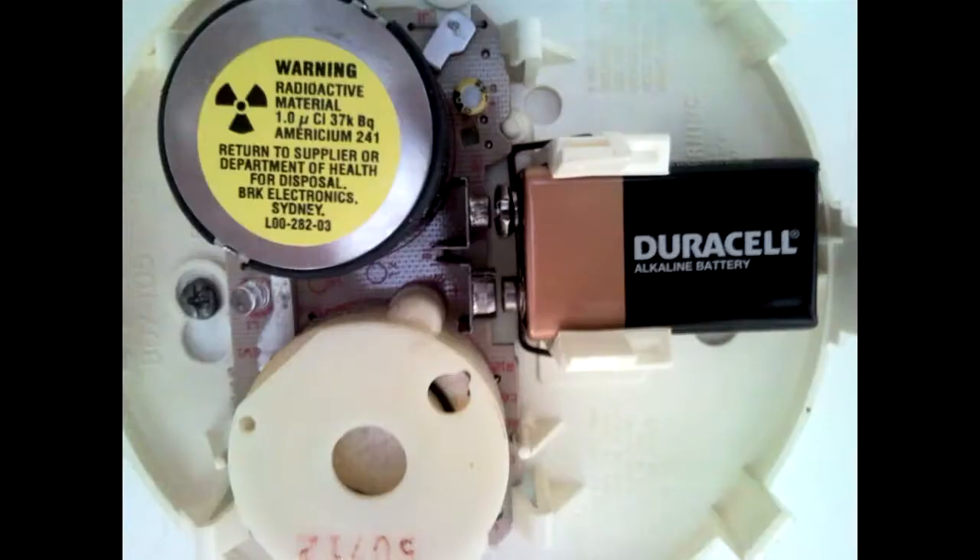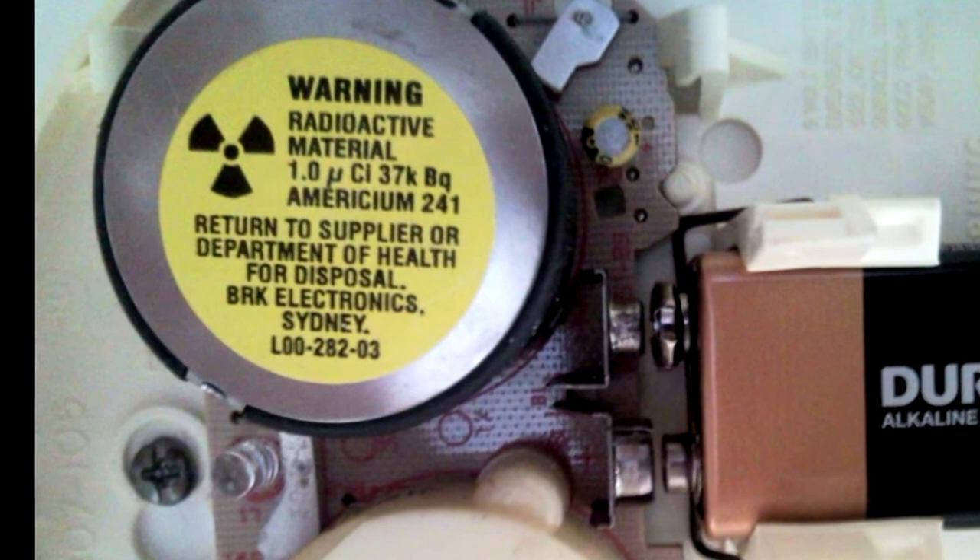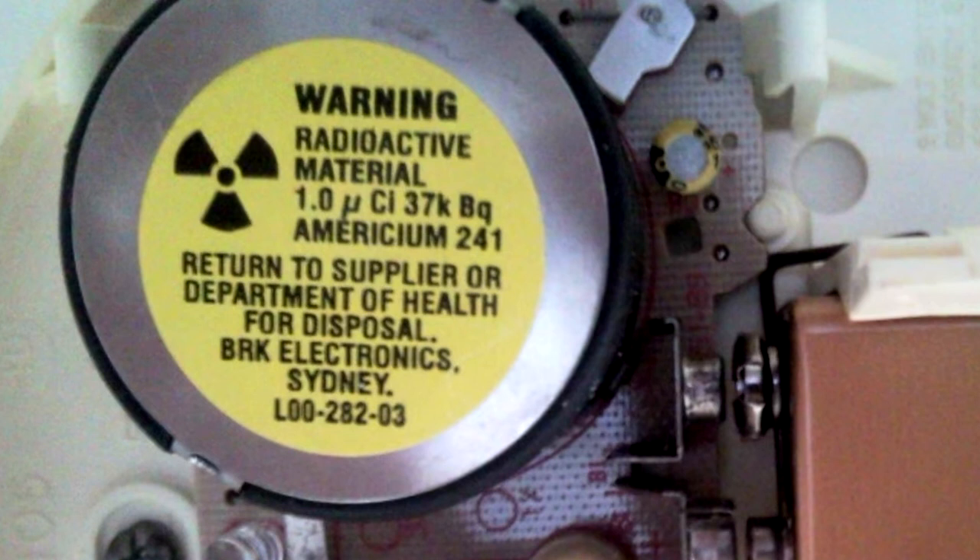But do you have a smoke detector in your house? If you open up your smoke detector, if it's an older style, you'll see a silver disc in there, and it will have the stamping on it and the radioactive trefoil. So it uses americium-241, a unique isotope of americium, that gives off alpha particles that can't travel very far — can't even travel through your skin.